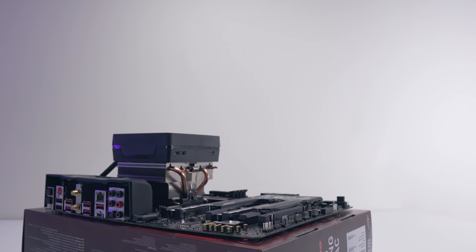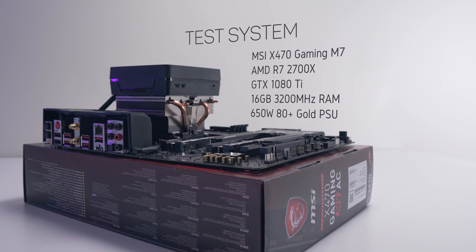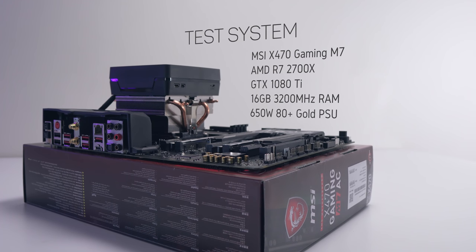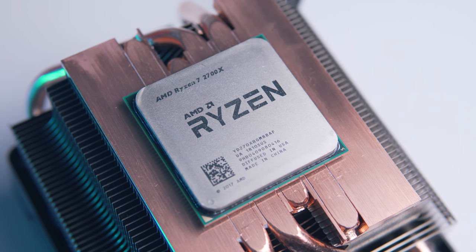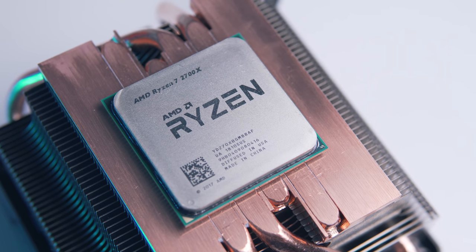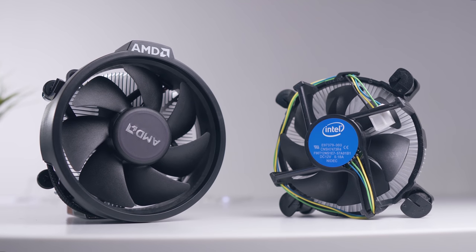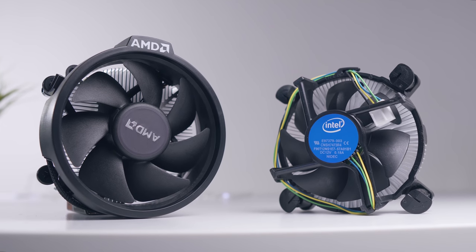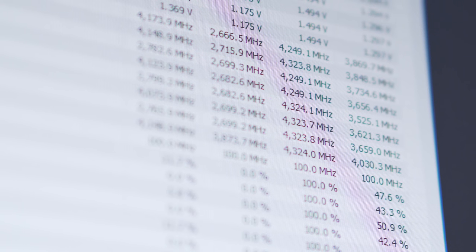First, a quick word on the test system and the applications that we're testing. The motherboard used is the X470 Gaming M7 from MSI. For memory we're using a 16 gigabyte 3200 megahertz Vengeance LPX kit from Corsair. I did decide to use the stock Wraith Prism cooler for these tests — firstly to let the 2700X get a little warm under load and see where XFR starts to shut off, and secondly because it is what you get in the box. The software used to log the clock speed is HWInfo64, set to log every 200 milliseconds.